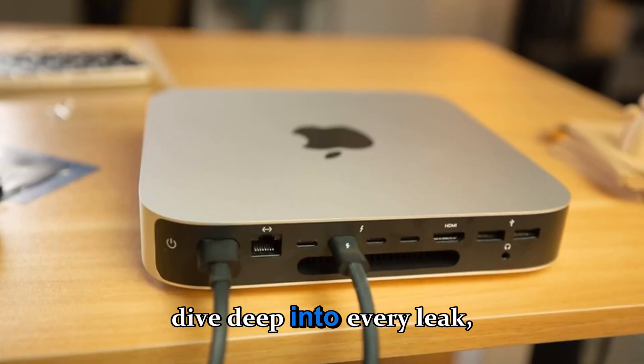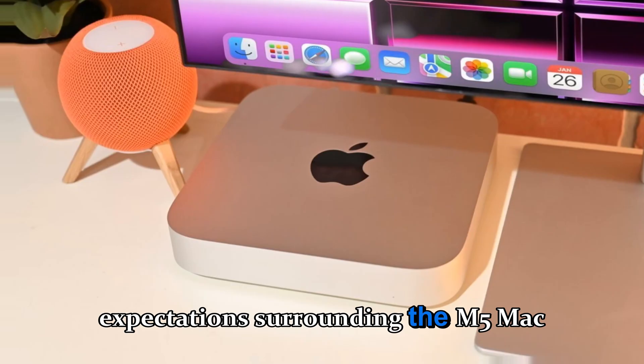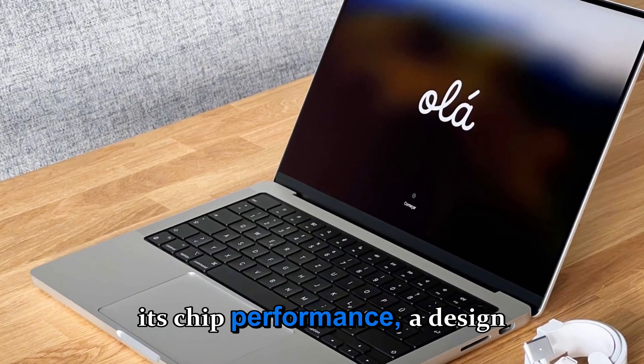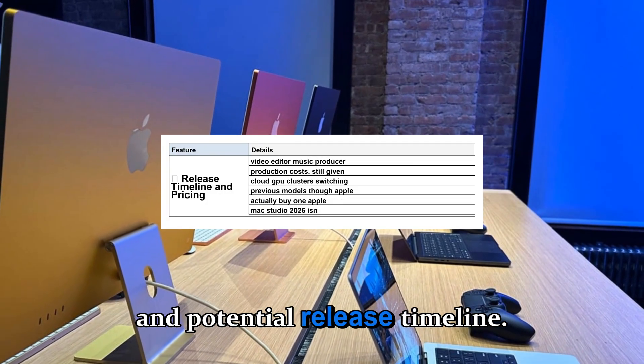Let's dive deep into every leak, rumor, and realistic expectation surrounding the M5 Mac Mini 2025, from its chip performance and design evolution to storage, GPU improvements, pricing, and potential release timeline.